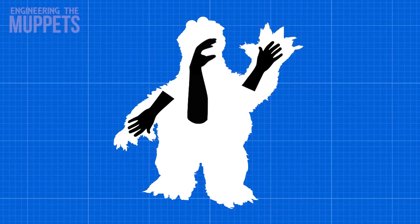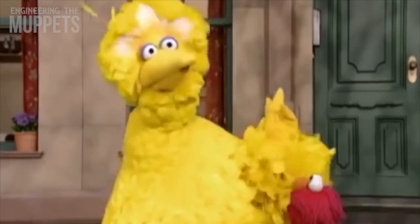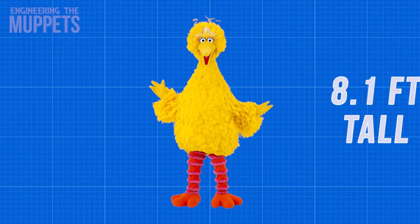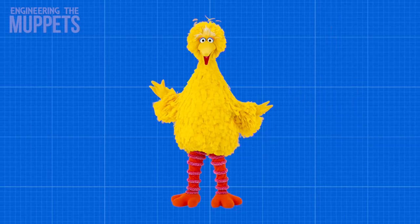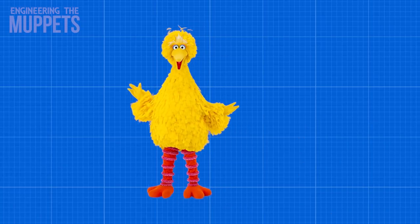Muppets get much more complex from here. So what about Big Bird? Big Bird is a different breed of Muppet. He's large, he blinks, he turns his head, and he moves his arms. At 8.1 feet tall, he's one of the tallest Muppets ever and he's controlled in a drastically different way from the likes of Elmo.